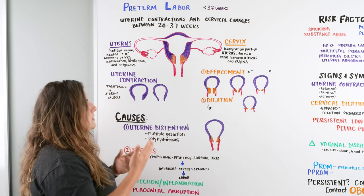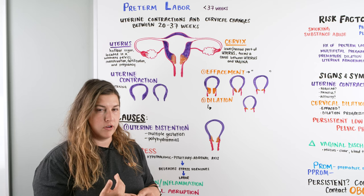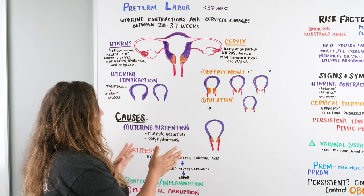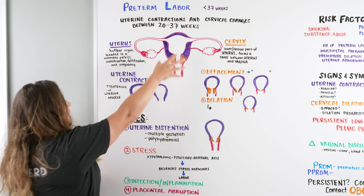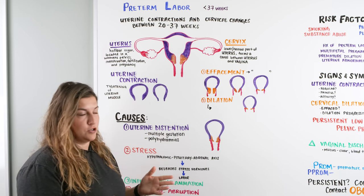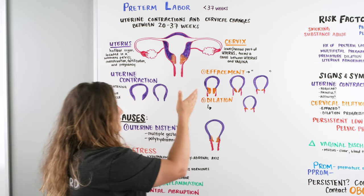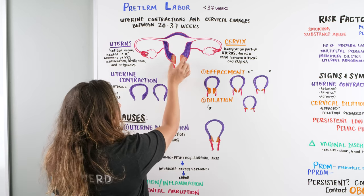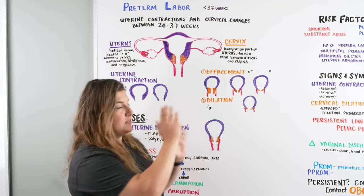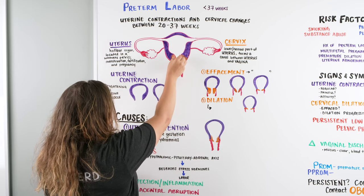What we're looking at are two things we have to clarify with our patient: are they having uterine contractions, and are they having cervical changes? The uterus is this hollow organ located in the woman's pelvis that helps with menstruation, pregnancy, and fertilization. The cervix is this lower portion of the uterus where we have a canal that forms the distinction between our vagina and our uterus.